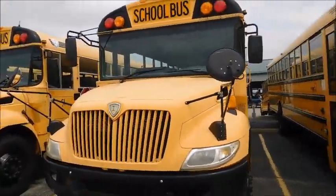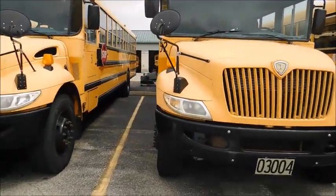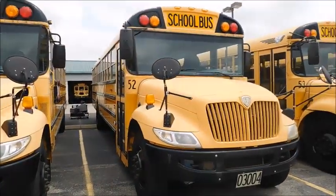So yeah, that's 49 and 52. I hope you guys enjoyed this tour video. Let me know what you think. Thanks for watching.